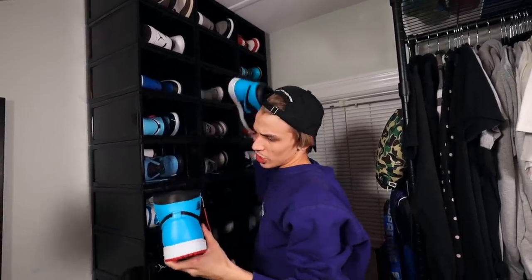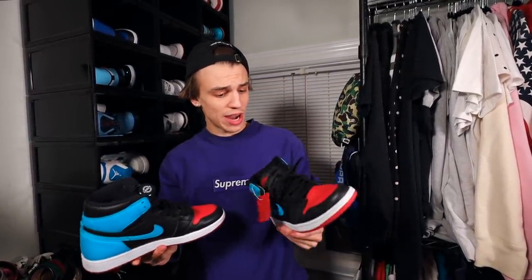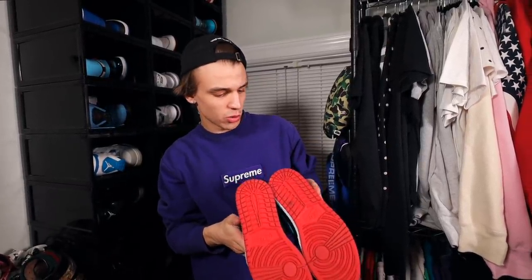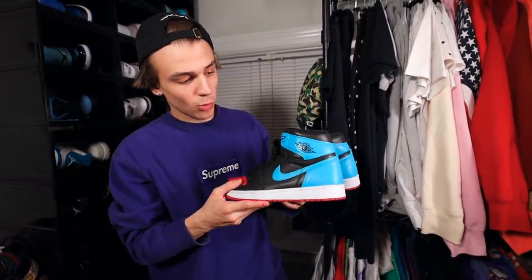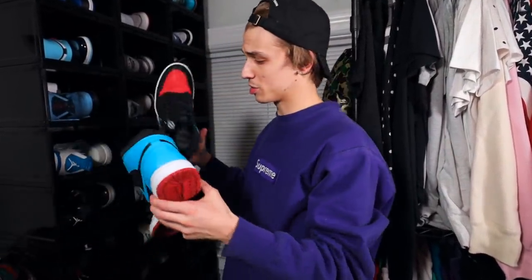Right here we have the UNC to Chicago Air Jordan 1s — a women's colorway. I was able to get them in a size 9.5 in men's by getting an 11 in women's. I was wearing them a lot when I first moved to New York, but now I think the colorway is too hard to match — it's like 3D vibes. I'm definitely going to keep them because I'm from Charlotte, and UNC is the college there.